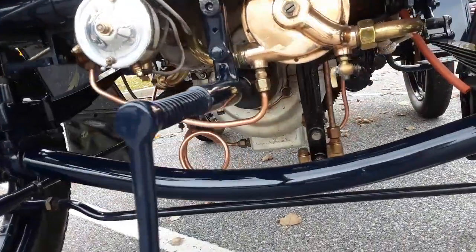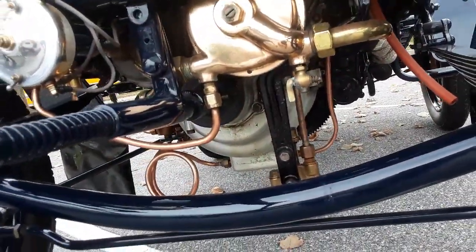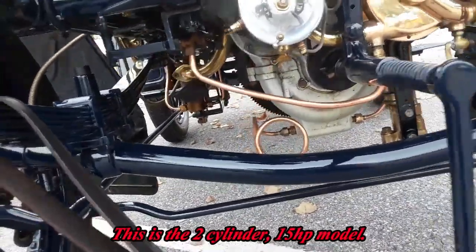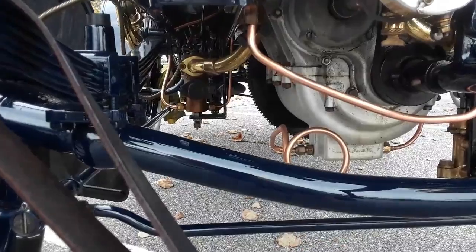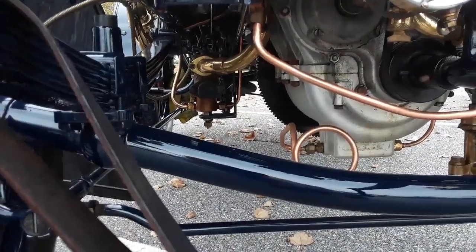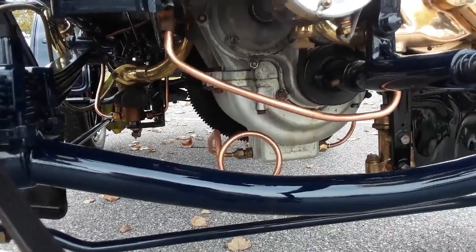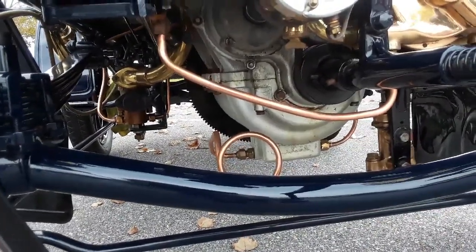I wanted to check out the mechanics of the motor. Everything's so exposed down here. They used a lot of aluminum, which was interesting — a semi-precious metal at that point. What you see is the carburetor with that brass going up, which is the intake into the motor, and then the oil lines going all over the place.